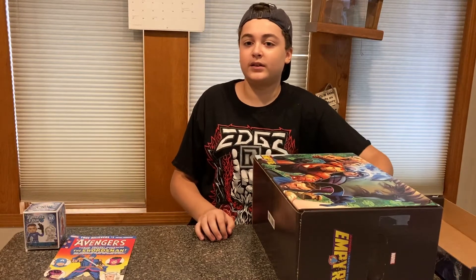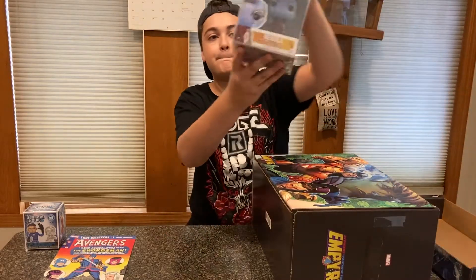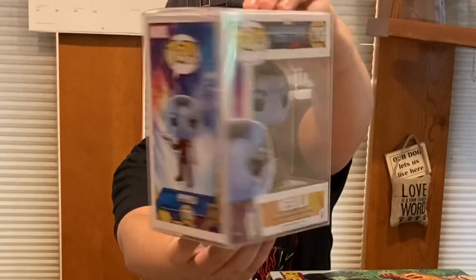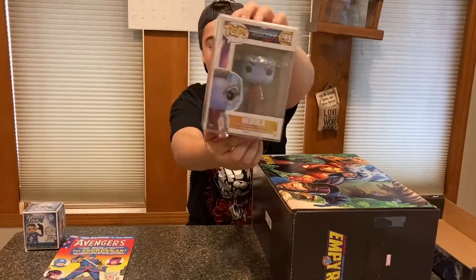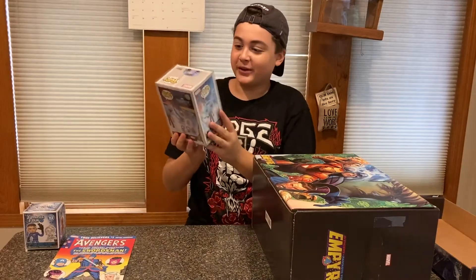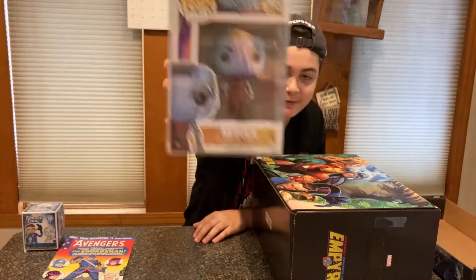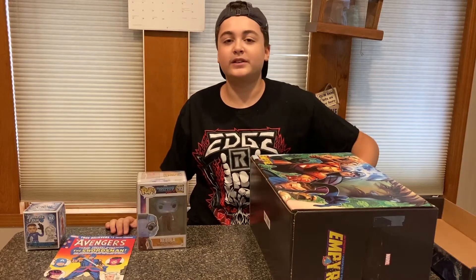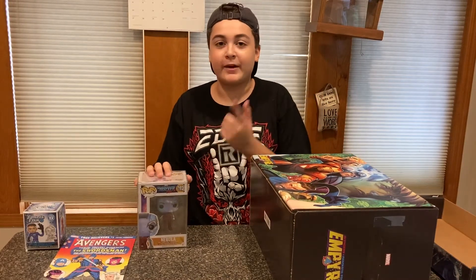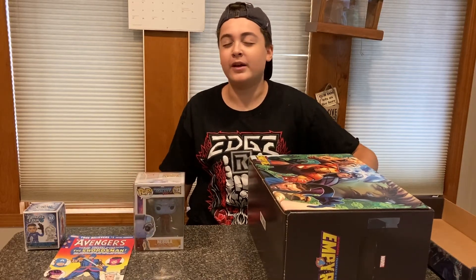Let's start with this pop then. Boom — oh, Nebula from Guardians of the Galaxy Vol. 2! This is awesome. Nebula's a really cool character. Just take a look at the pop — this is an awesome, sick pop from Guardians of the Galaxy Vol. 2. We'll put her over here. Fun fact, this is my first ever girl pop, so this is a pretty cool one to start off with.